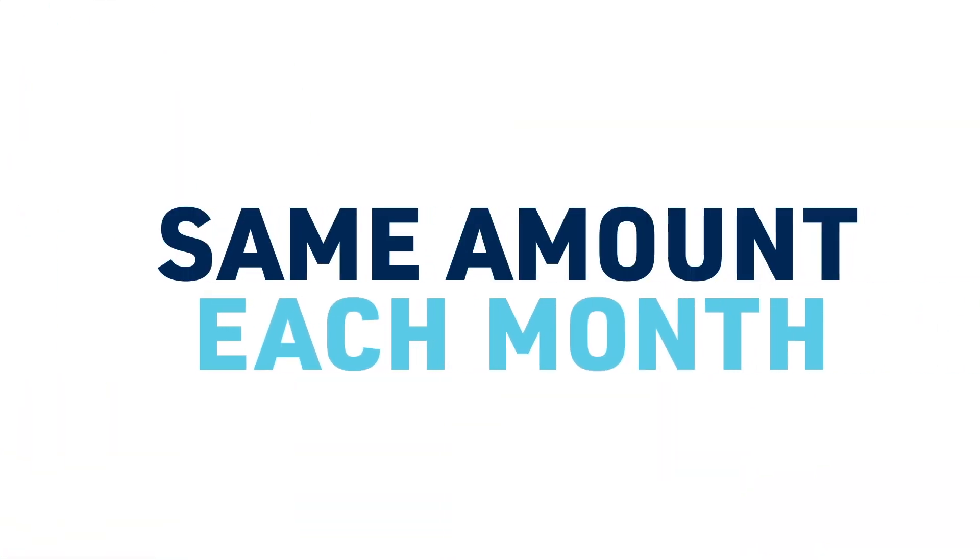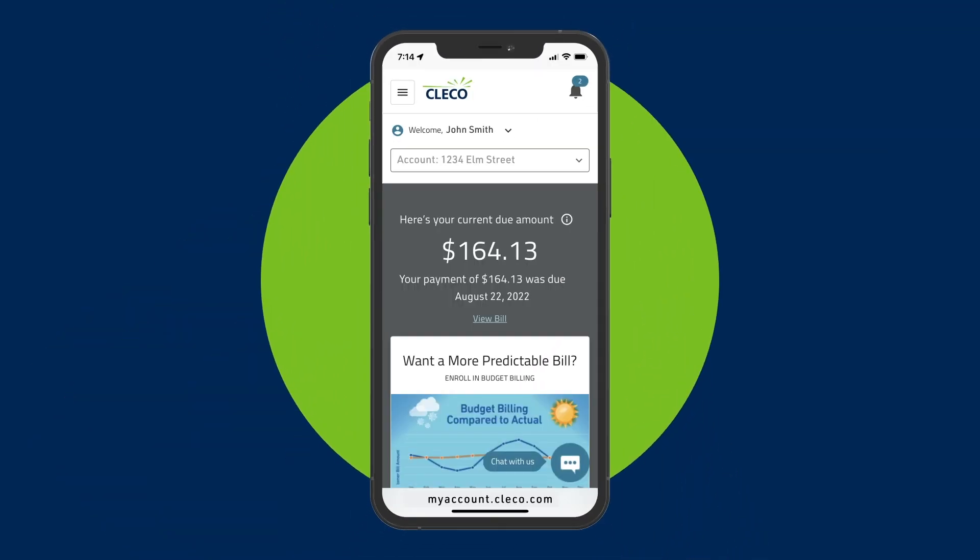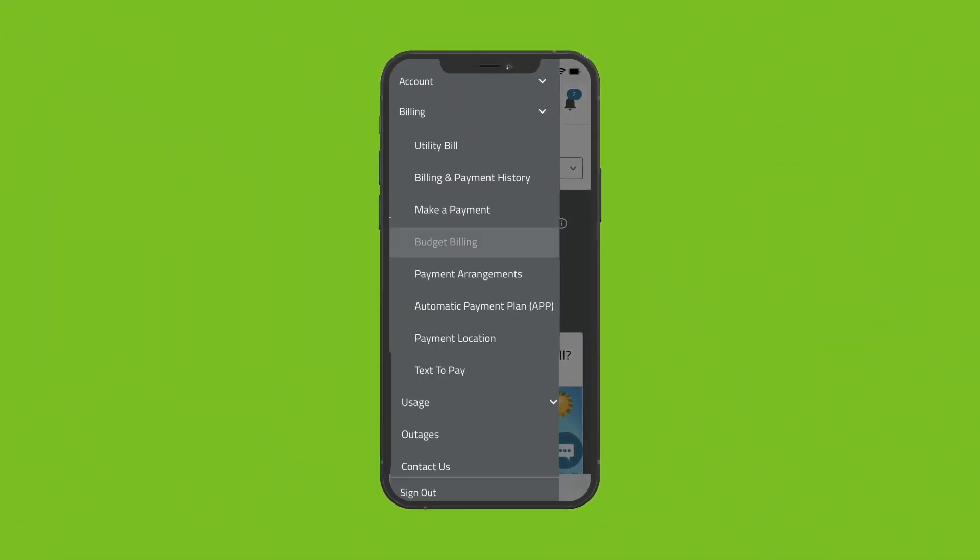Customers who want to pay about the same amount each month can enroll in Budget Billing online if the account is eligible. Just click on Billing and Budget Billing.